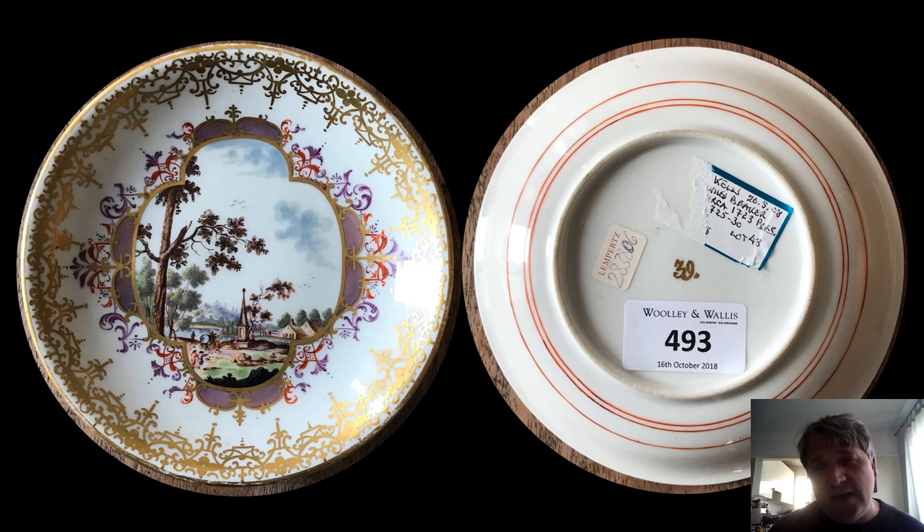Largely before this you get the chinoiserie scenes — the kind of Western take on what oriental figures look like, because of course you didn't come into contact with them very often. So this kind of whimsical take on Chinese or chinoiserie you get from the likes of Meissen at this time is very entertaining. I don't have any of those pieces at the moment, but this is an early example of the landscape scene with a low horizon.